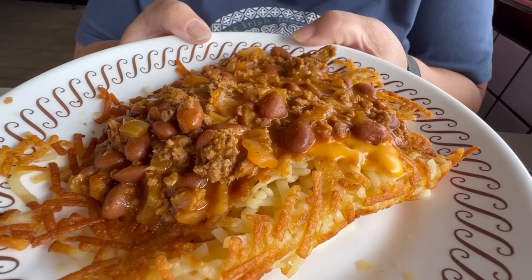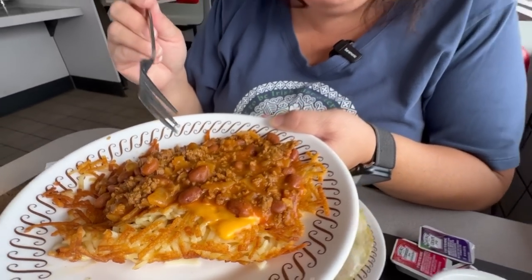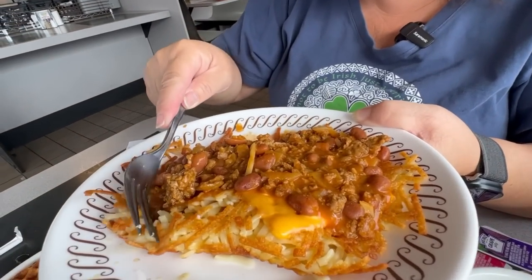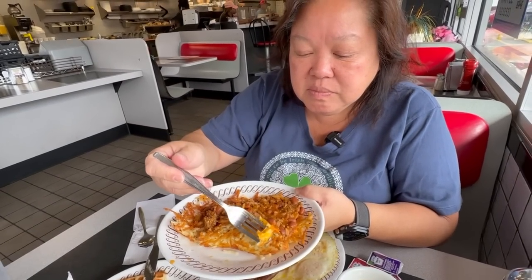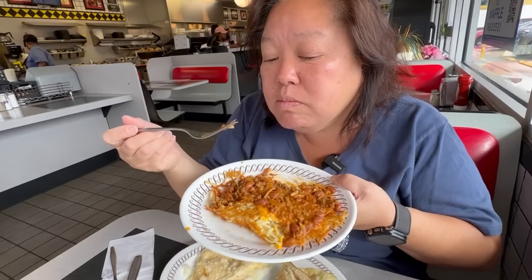What I love here is that the hash browns are crispy done. This is called covered and topped — covered is with the cheese, and topped is with the chili. Let's get a bite. Hash browns with chili and cheese — you cannot go wrong with that combination. The chili is mild, not spicy at all. That crunchiness of the hash brown, even with the chili on top — that's where it's at. Delicious. I got the same hash browns, so I know they're cooked perfectly.